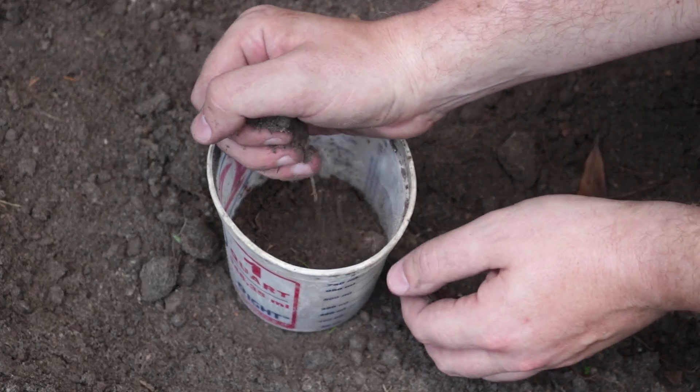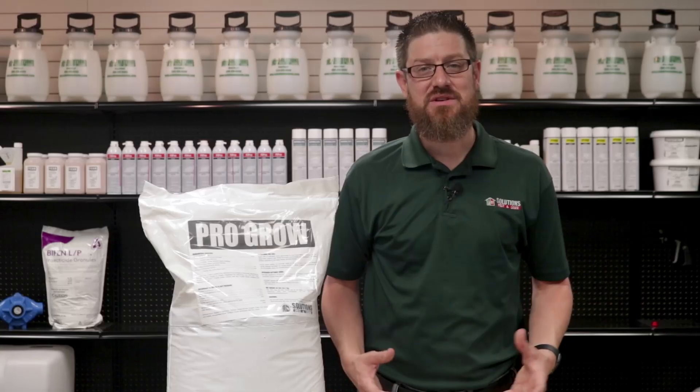When picking out a fertilizer for your lawn, it's important to know what your lawn needs or which nutrients it's lacking. It's generally recommended that you perform a soil test every year to see what your turf might need. Keep in mind that regional climates, time of year, and grass type will all factor into what type of fertilizer you will need.